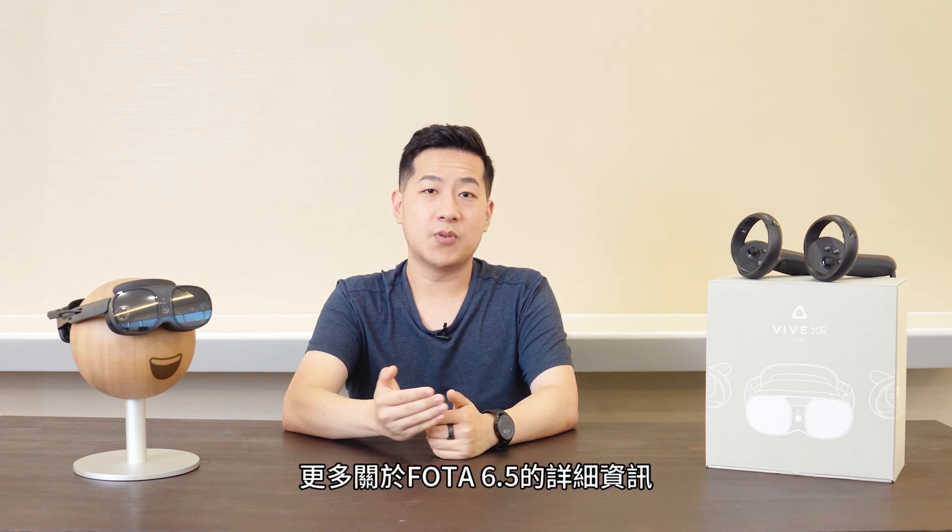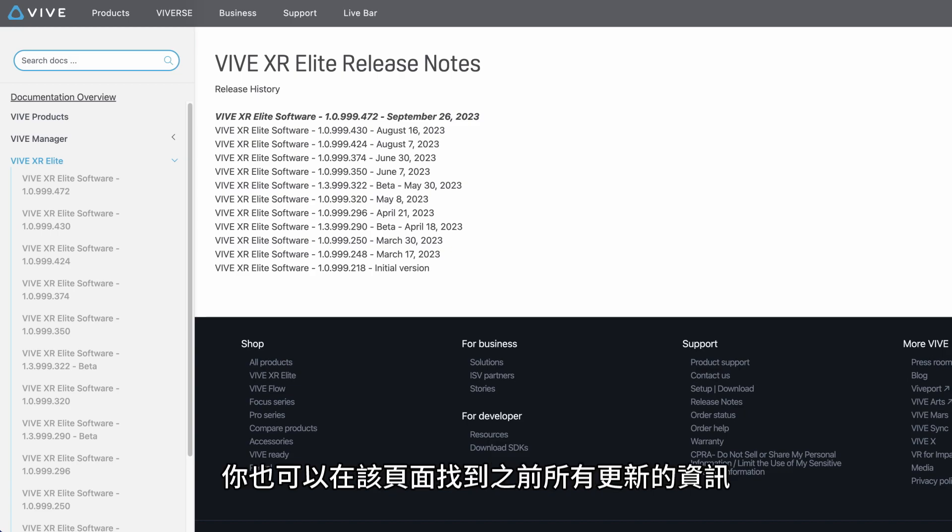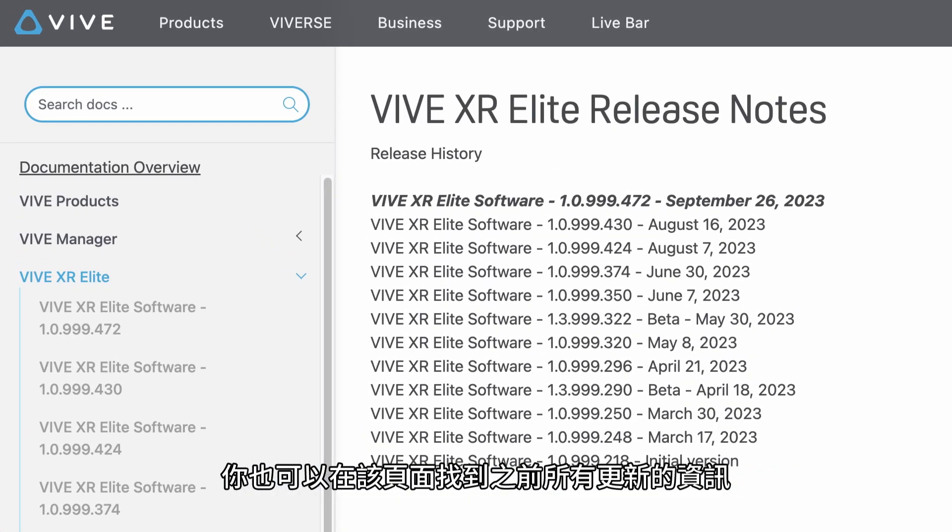This isn't a mainstream feature, but it's there for some of our power users. We'll publish the details of Photo 6.5 on our Release Notes page, where you can find details of all of our previous updates.